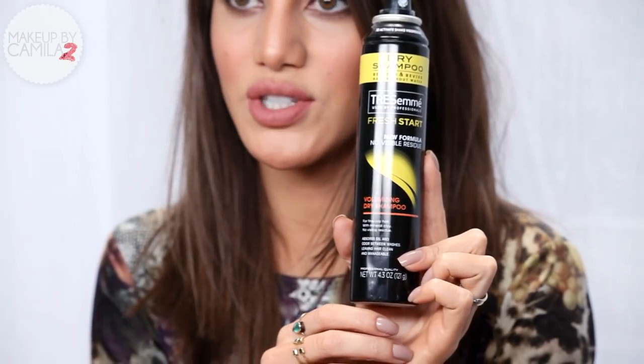So moving on to hair — I only have one hair product as a favorite of the month: my volumizing dry shampoo. Especially now with my new haircut that I'm loving. I went shorter and I like to use this dry shampoo for volume and texture to my hair, so it's messier like this, and of course to prevent oiliness. This is the Tresemme Fresh Start Volumizing Dry Shampoo.